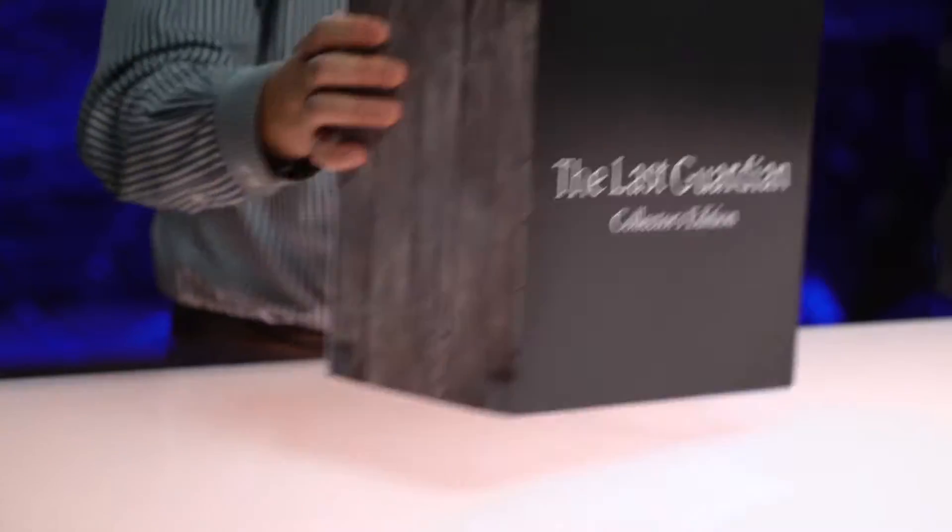This is clearly a huge moment in PlayStation history, it's one I've been dying to experience. So without further ado, let's open the box. Pass it this way, Shuhei.